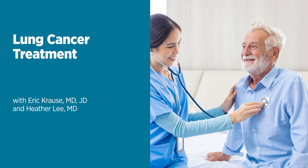Welcome to the Live Greater podcast series, information for a healthier you from the University of Maryland Medical System. When diagnosed with lung cancer, a lot of questions come to mind, like what caused it, what are my options, what type do I have, and more. In this episode, Dr. Eric Krause, thoracic surgeon at University of Maryland Capital Region Health, and Dr. Heather Lee, radiation oncologist at University of Maryland Capital Region Health, will discuss lung cancer treatment options, survival rates, symptoms, and more.